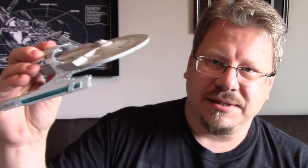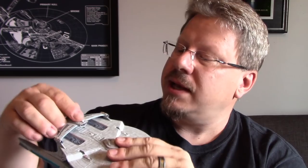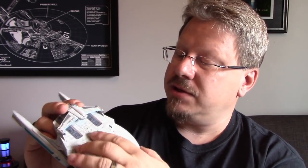Let's pull this out. Immediately I'm impressed with the size and weight of this — it's got quite a heft to it. The bottom hull is all plastic, the top hull is metal, the nacelles are plastic, the roll bar is plastic, and so is the torpedo pod. So just the top of the saucer and the section back here is metal, which is fine.